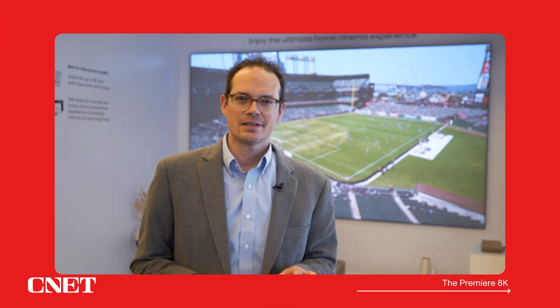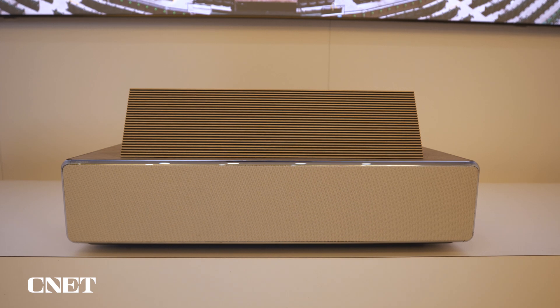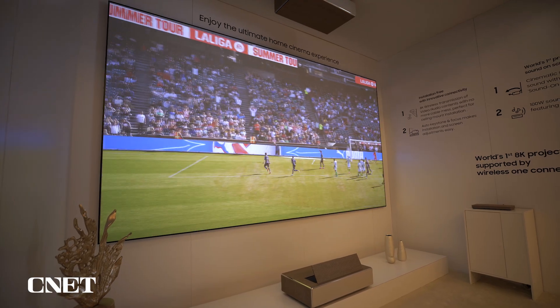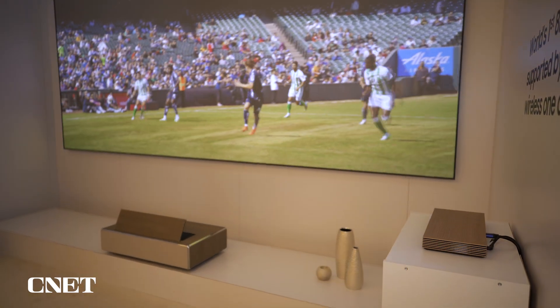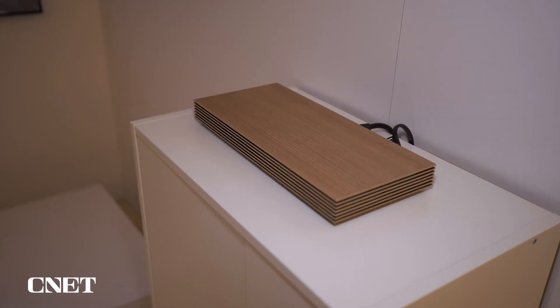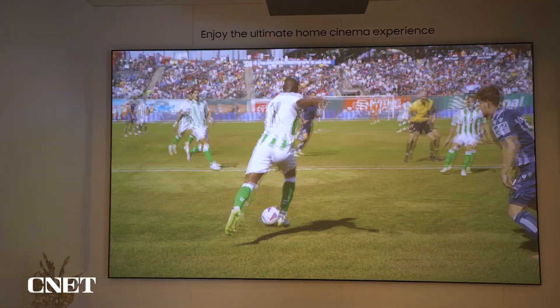Another world's first Samsung is talking about is an 8K wireless ultra-short throw projector — the highest-end version of their Premiere line. These ultra-short throw projectors can be placed right up against the wall to get a gigantic image; this one is 150 inches from about 12 inches away from the wall. The cool thing is it uses wireless transmission technology — you plug everything into a box across the room and it shoots the HDMI signal from a game console or cable box to the projector with no wires.